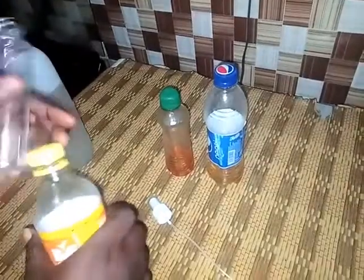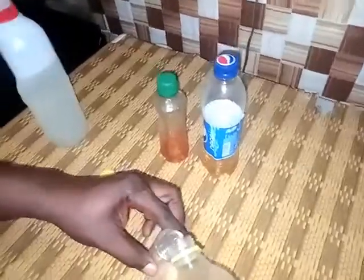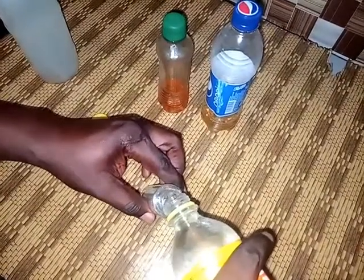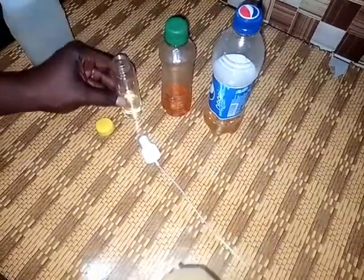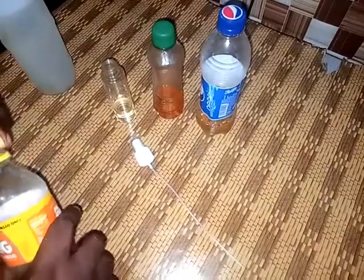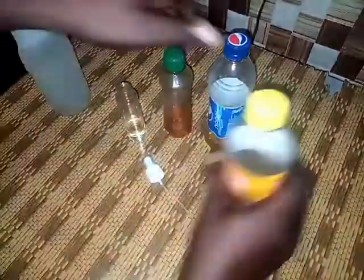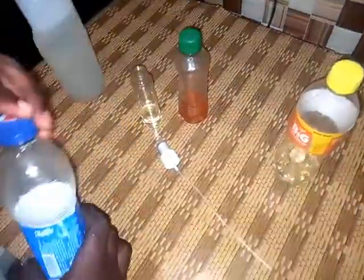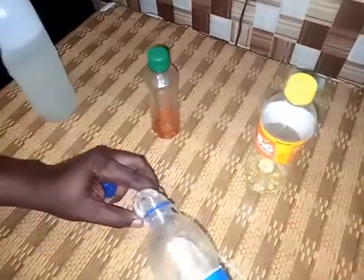I'll be adding everything together in any ratio since I'm using it at home. If you're selling, try to mix everything and make sure after mixing the oil should be 50 percent and the addition of all the perfume should also be 50 percent. But in my own right now, my oil is far above 50 percent and my perfume is also far above 50 percent, then I'll be adding my oil.